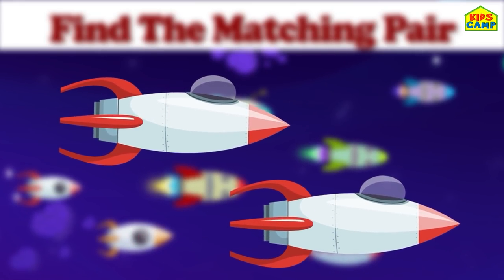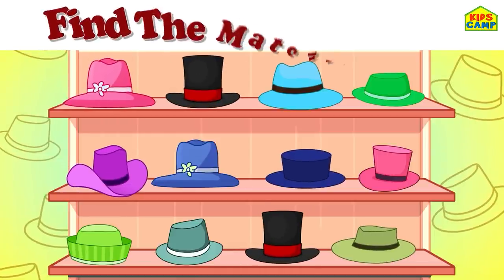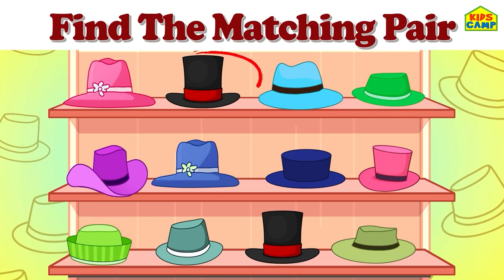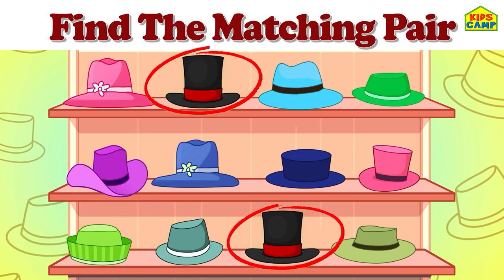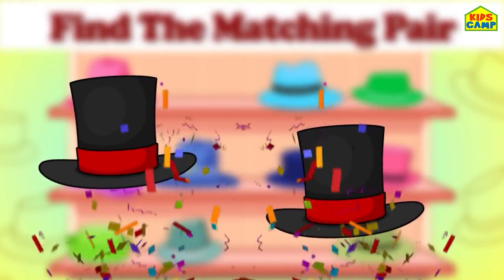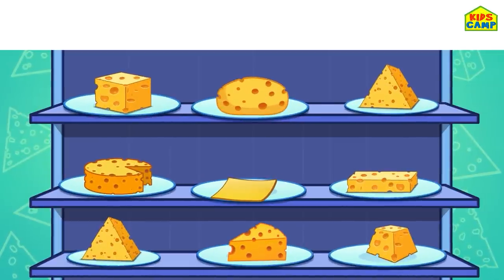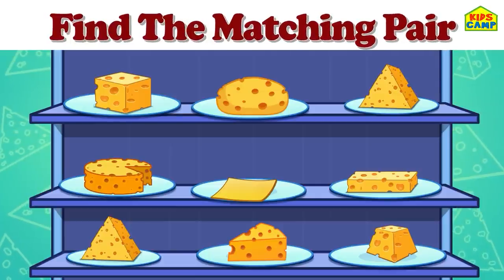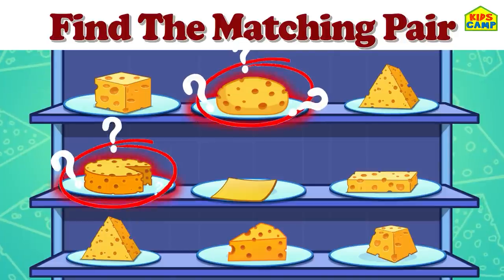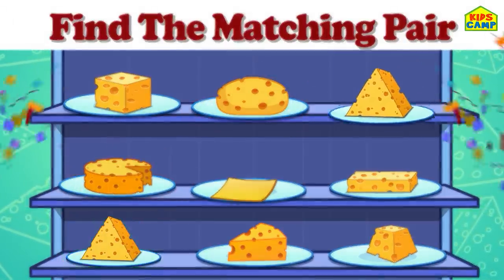Let's go to the next one. Find the matching hats. No, yes, yes - we found them! Perfect. Good job, friends! Can you find the matching cheese? No. Definitely no. No, no. That's right - these match. Perfect.